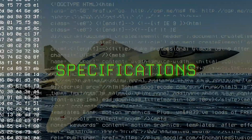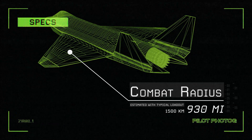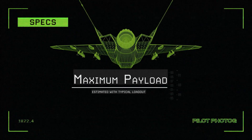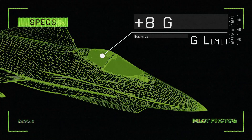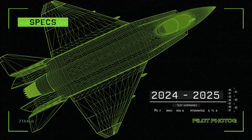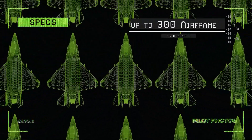Specifications. As of the making of this video, here are the reported specifications for the Checkmate: maximum speed Mach 1.8; combat radius 930 miles; ferry range 1,800 miles; maximum load 16,000 pounds; service ceiling 40,000 feet; G limits positive 8 Gs; first flight planned for 2023; test airframes planned for 2024 through 2025; initial entry into service planned for 2026; unit cost under $30 million; estimated production run up to 300 planes over 15 years.